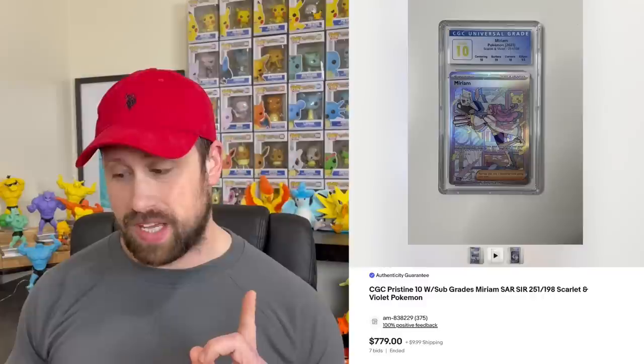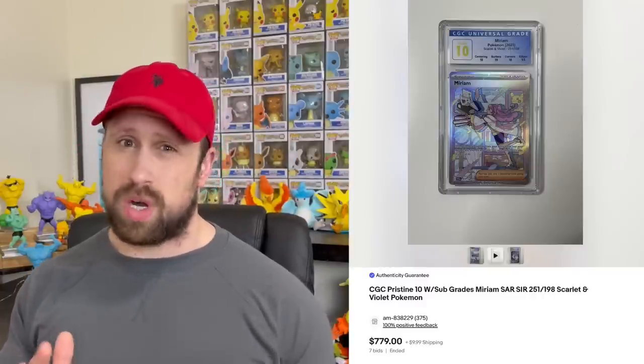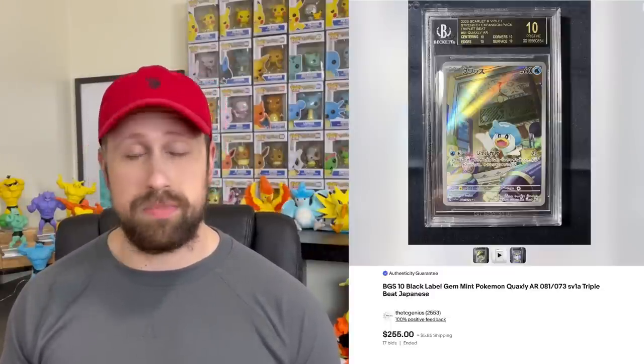Without further ado, another incredible lineup of Pokemon card auctions. Starting with the newest set in the English TCG, Scarlet and Violet, we saw one graded card come by as a CGC 10 Pristine — it was the Miriam secret rare card that sold this week for $779. We also saw several black label cards come by, including a BGS 10 black label Quaxley from Triple Beat, a Japanese card that sold for $255.